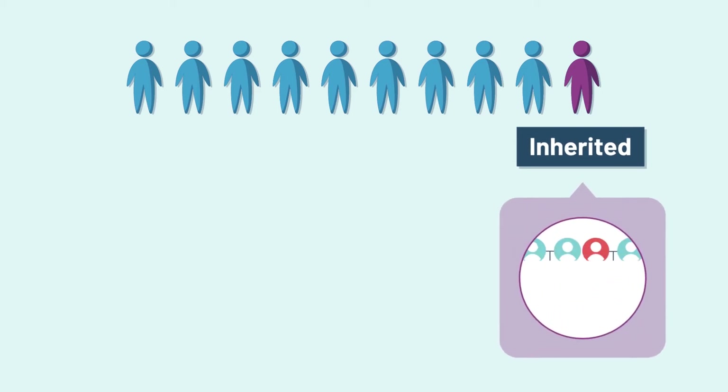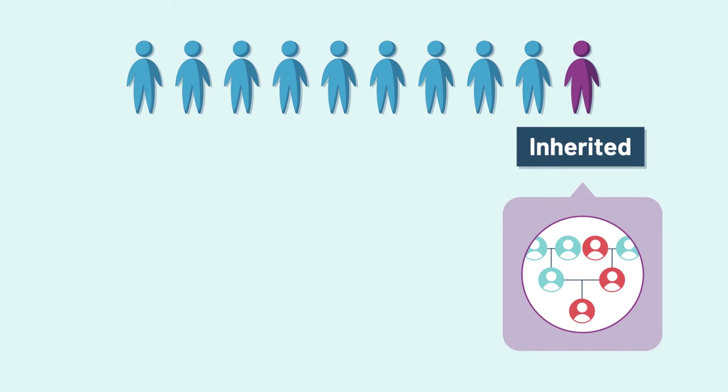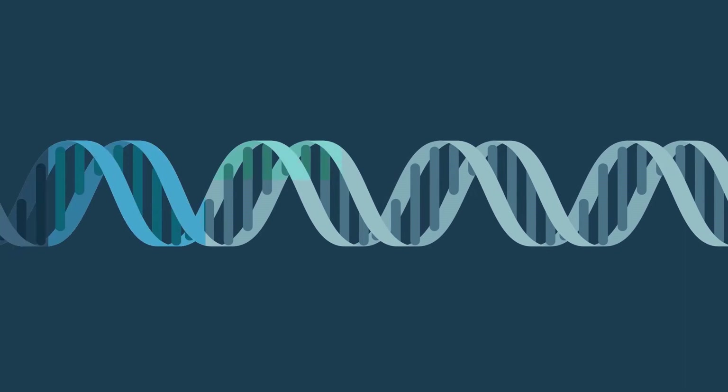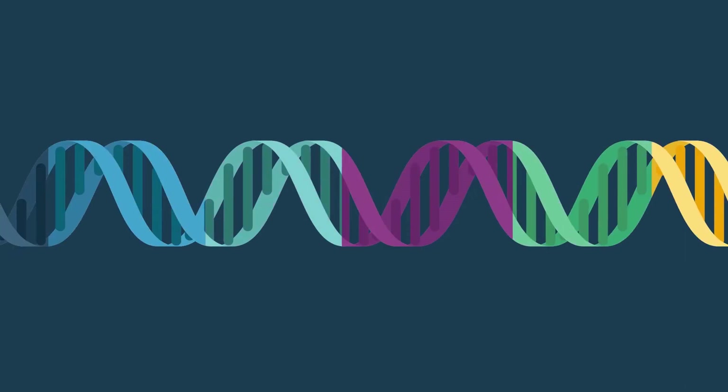Hereditary cancers are cancers that can run in the family. Hereditary cancers are passed through genes. Genes are pieces of DNA. Your genes tell your body how to work, and each gene has a role in your body.